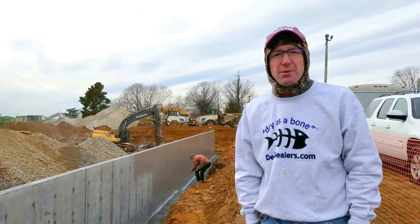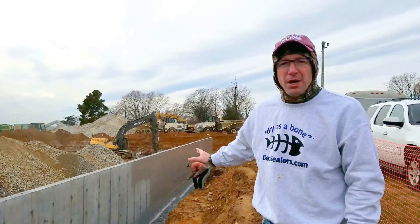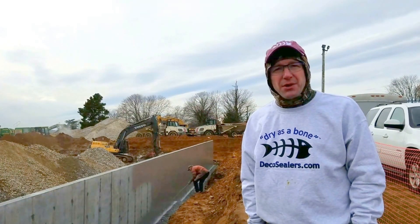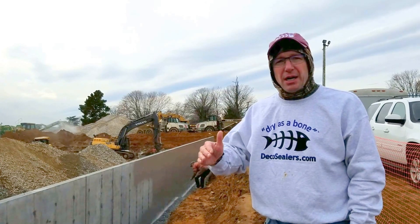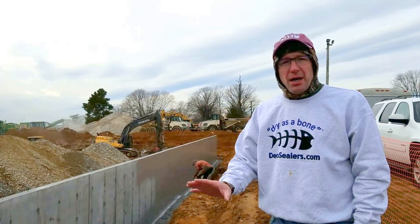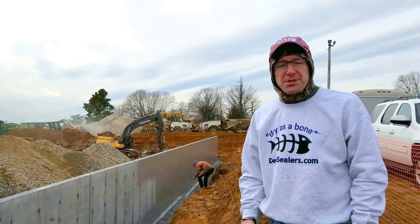I'm Mark Haynes with Deco Sealers. Today we're spraying a commercial job — part retaining wall, part wall for a commercial building. Deco does residential foundation walls as well as commercial projects. Today it's in the low 30s, the heat's rising so the wall's dry — a great opportunity to spray this during the winter months here in December.